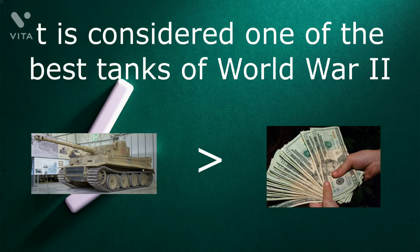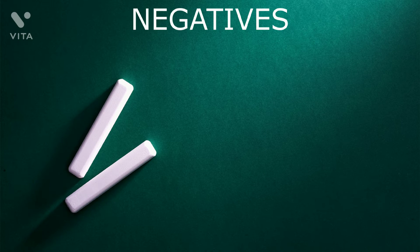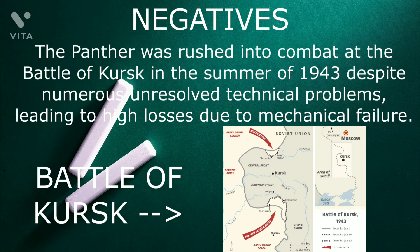The Panther was far cheaper to produce than the Tiger II. Key elements of the Panther design — such as its armor, transmission, and final drive — were simplifications made to improve production rates and address raw material shortages. Despite this, the overall design remained described by some as over-engineered. The Panther was rushed into combat at the Battle of Kursk in the summer of 1943 despite numerous unresolved technical problems, leading to high losses due to mechanical failure.